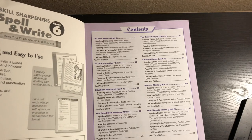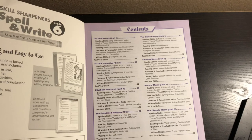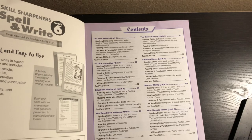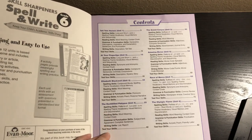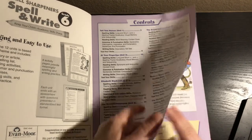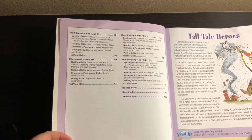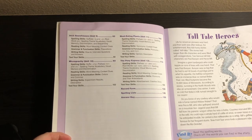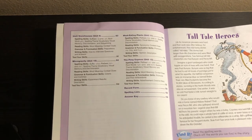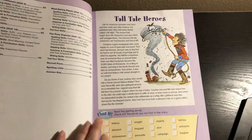Unit 1 is Tall Tale Heroes. Unit 2 is At Your Fingertips. Unit 3 is Elizabeth Blackwell. Unit 4 is the Duck-Billed Platypus. Unit 5 is the Grand Canyon. Unit 6 is Amazing Morse. Unit 7 is Race of Mercy. Unit 8 is the Olympic Flame. Unit 9 is Inuit Snow Houses. Unit 10 is Microgravity. Unit 11 is Meat-Eating Plants. And Unit 12 is the Pony Express. As you can see, it covers different science and social studies topics and incorporates the spelling right into it.